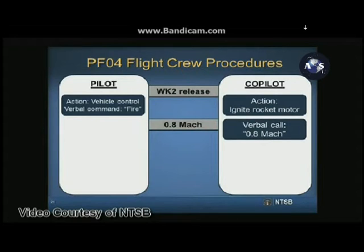At a speed of 0.8 Mach, the co-pilot was to verbally call the speed to alert the pilot to expect the transonic bobble. The transonic bobble is a nose-up and then a nose-down motion of the vehicle that occurs due to aerodynamic forces, resulting from a shift in the center of lift becoming supersonic. No physical action was required by either pilot.